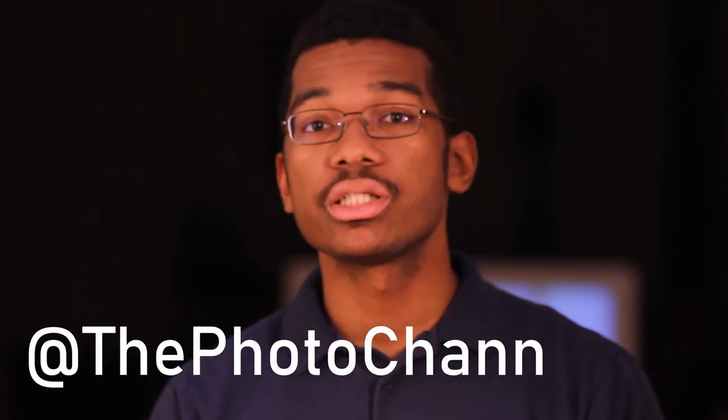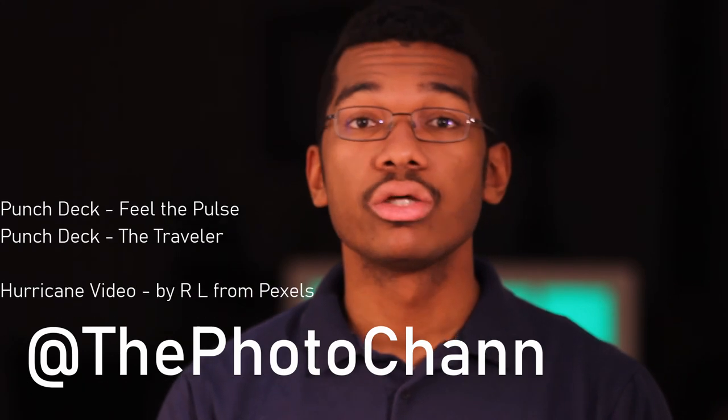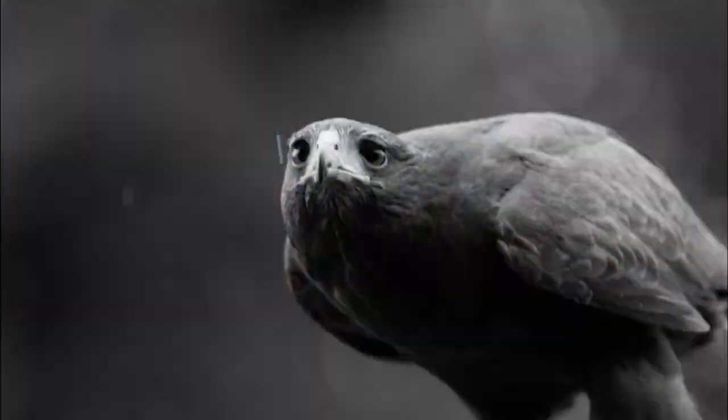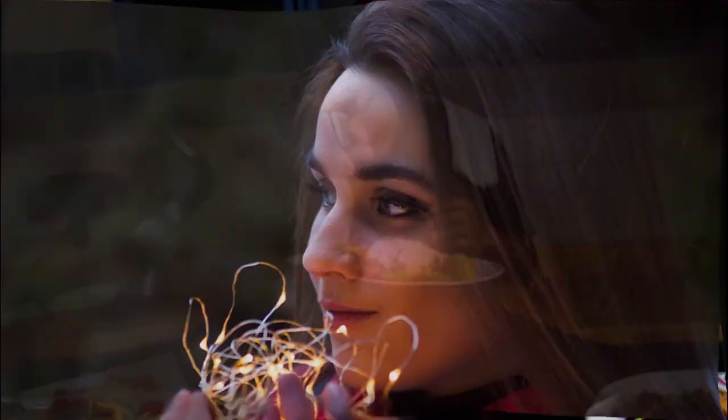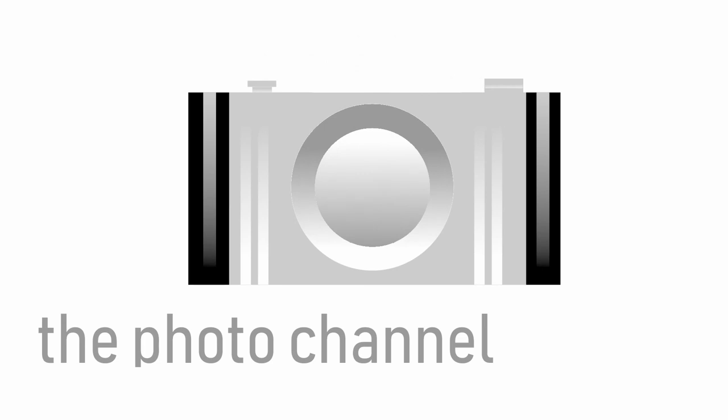What do you think about these solutions? Are you planning on making use of any of them? Are there backup solutions that you think we missed that you'd like to see us cover? Whatever the case, be sure to hit us up on Twitter and Instagram at thephotochan — with two Ns — and be sure to tell your friends. We'll see you in the next one.